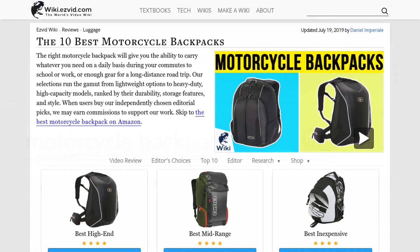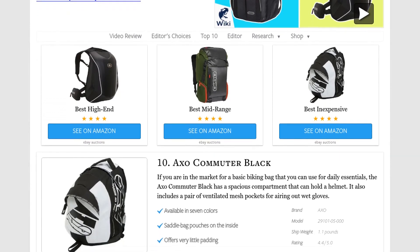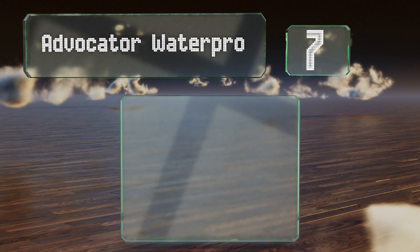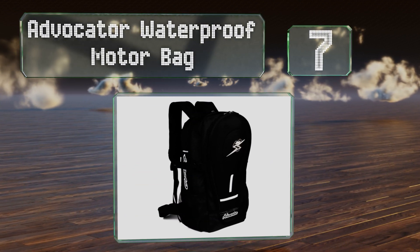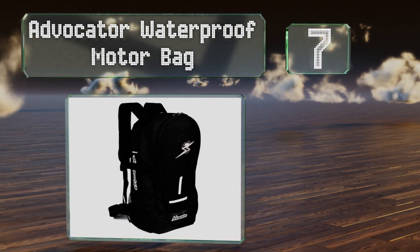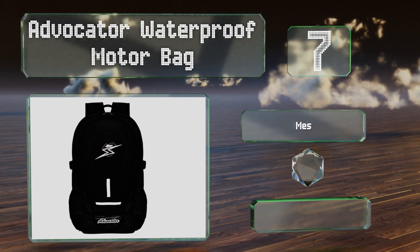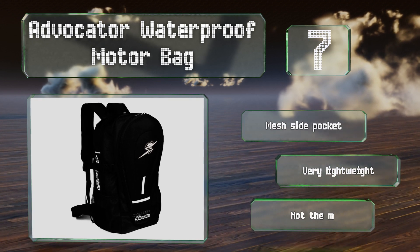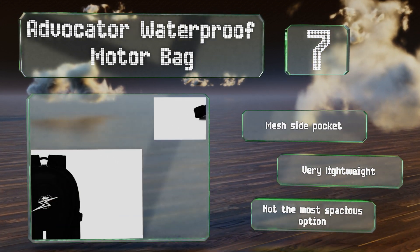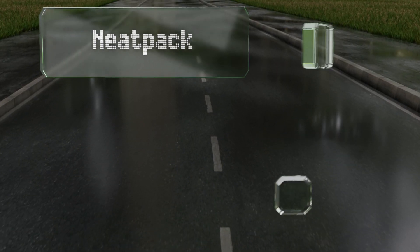At number seven, the Advocator Waterproof Motor Bag comes with a built-in rain cover that enables you to ride through downpours without its contents getting wet. It includes a zippered case for rolling it up and storing it compactly when not in use. It also has a mesh side pocket and is very lightweight, but it's not the most spacious option.